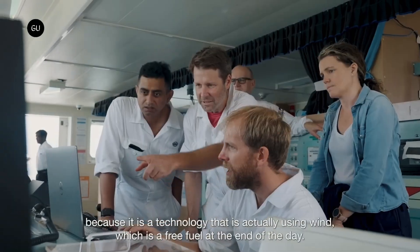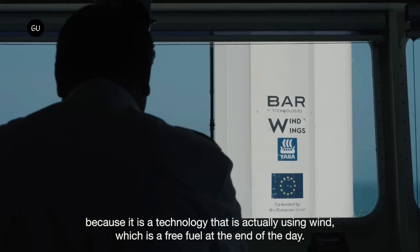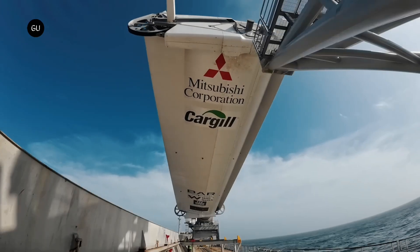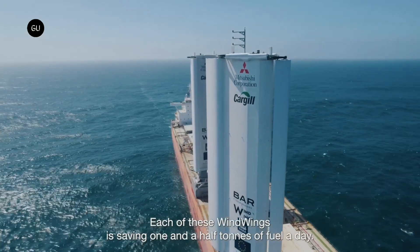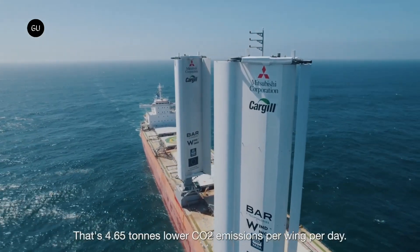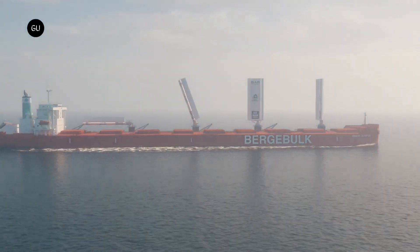Cargill and BAR Technologies will closely monitor the wind wings' performance over the coming months to improve design, operation, and performance. The goal of the trial voyage is to inform the scale-up and adoption of wing sails across Cargill's fleet of bulk carriers and the broader industry. BAR Technologies is already planning to build hundreds of its sails over the next four years and is also researching new vessels with different hydrodynamic forms.